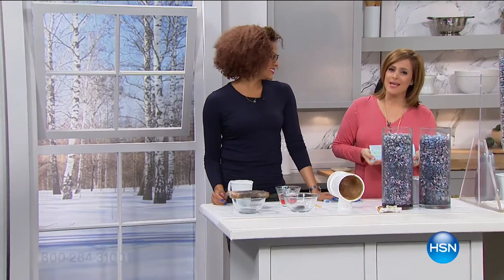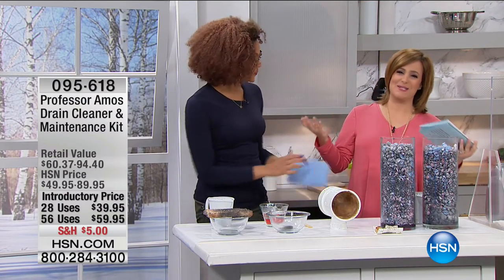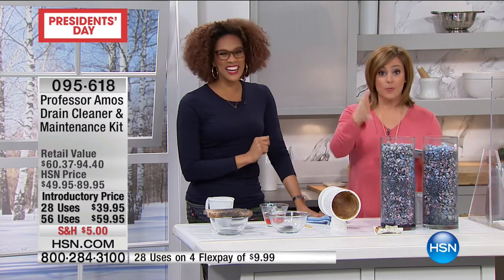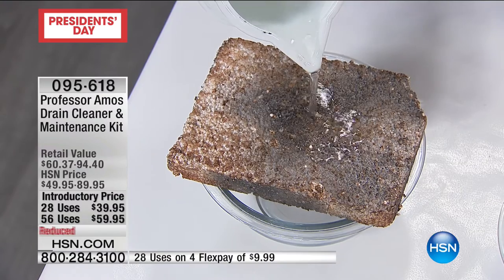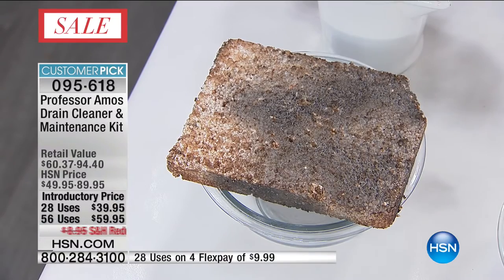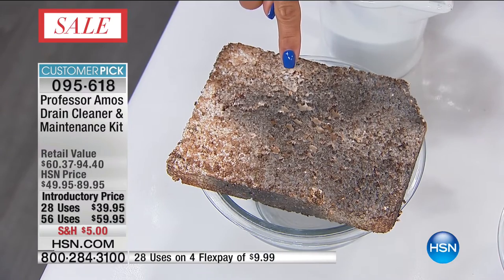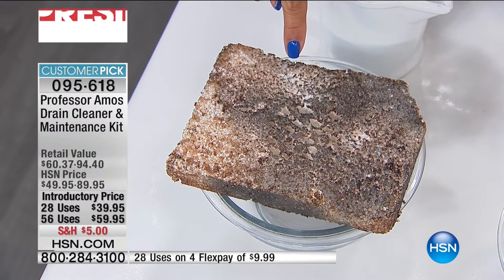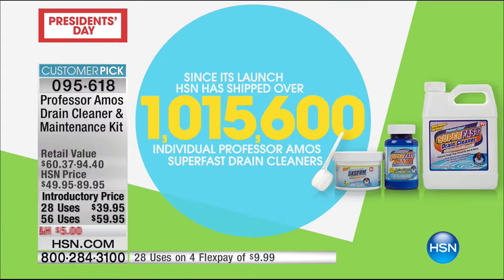We are offering you amazing solutions here at HSN to clean your home, to maintain your home, sponsored and brought to you by the one and only Professor Amos, who wants us to work smarter, not harder. For more than 40 years, this is what he's dedicated his life to. Have you been standing in water with that slow drain or clogged drain or standing water that's disgusting? Your pipes are probably clogged. This is Professor's number one solution for that hair, that grime, that standing water. Over a million shipped since we launched this — it's a customer pick. This is the drain cleaner and maintenance kit.